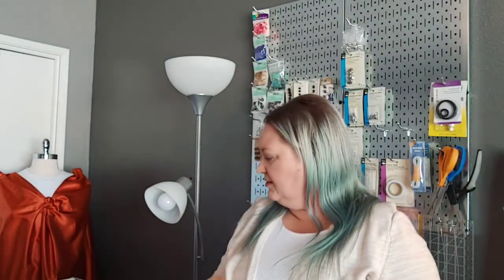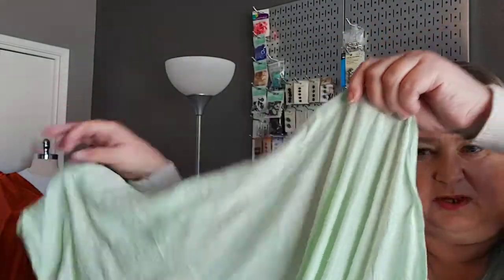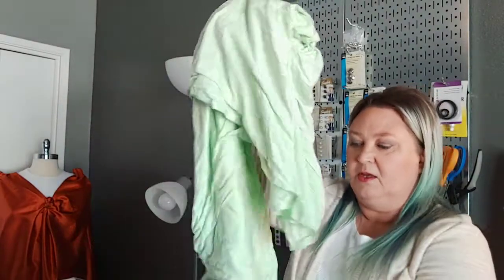Next is from Mood — a jersey knit, a polyester-rayon blend. I got three yards. It's a really light mint green, kind of a seafoam green. This is going to be a nightgown for somebody. It's very comfy, it'll wash well and wear comfortably, so I went for it.